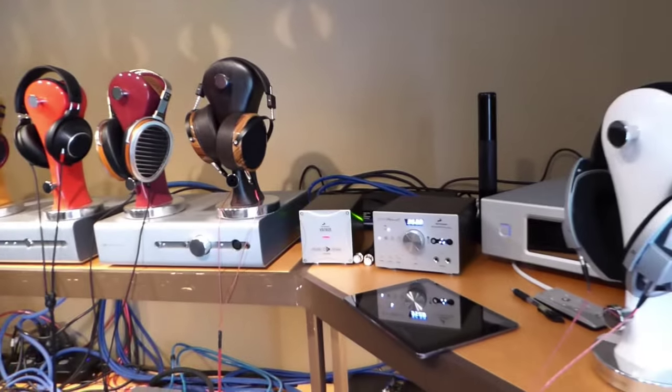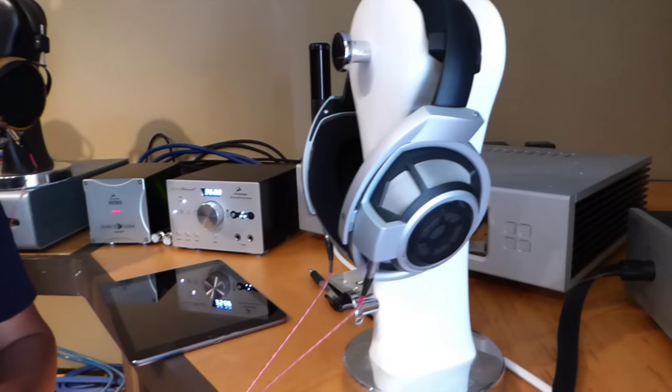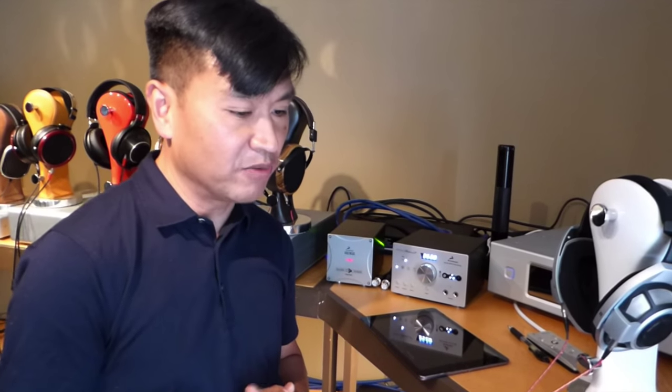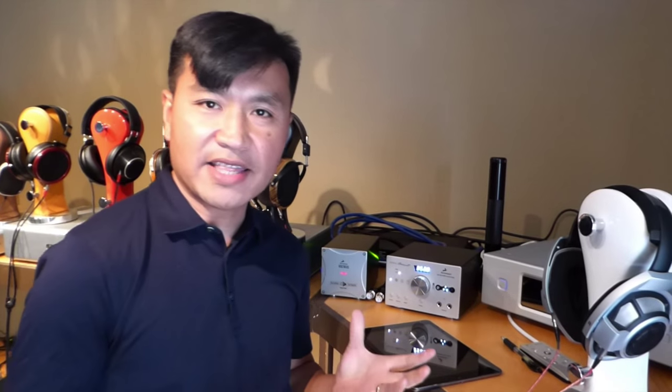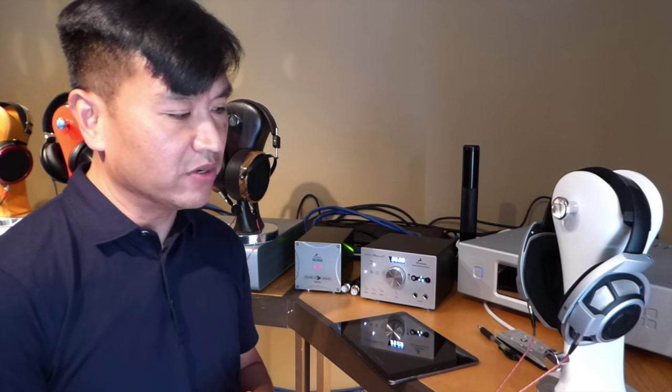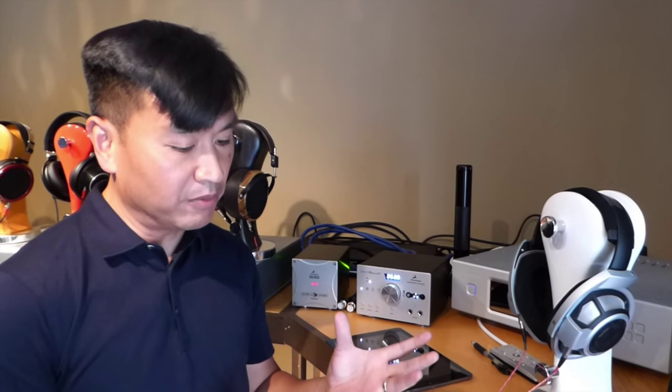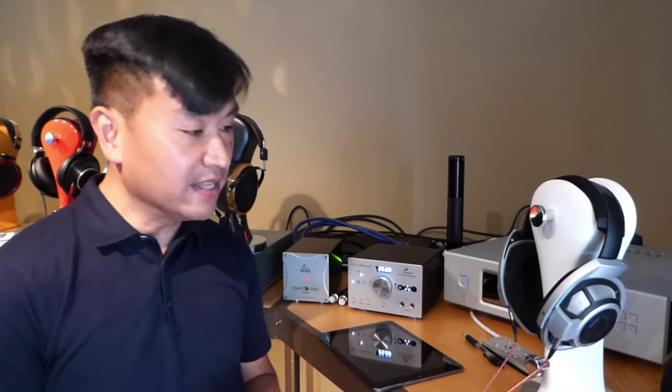The Sennheiser HD800 surprised me. I used to own a pair years ago — it was one of those headphones I was really enthralled by when I first listened to it, but I brought it home and said to myself, what was I thinking? It just didn't sound anywhere as good as I recalled, and I ended up returning it. I had very low expectations coming in, despite the fact that the people who preceded me really liked this headphone. As I listened to it today, clearly this is a different sound than what I recall, and I have to attribute that to the mod and the amps I paired it with. This is a special headphone — I didn't think I would like it at all, and it made my top four.